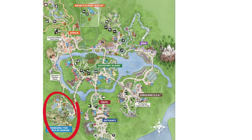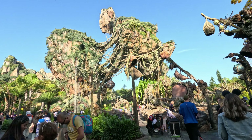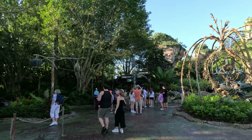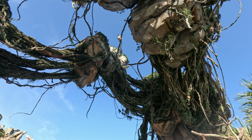Pandora, the World of Avatar, is the newest area of Animal Kingdom and contains two fantastic attractions: Navi River Journey and Flight of Passage. Make sure you leave plenty of time to explore Pandora and try to visit both during the day and at night — Pandora is even more magical at nighttime.